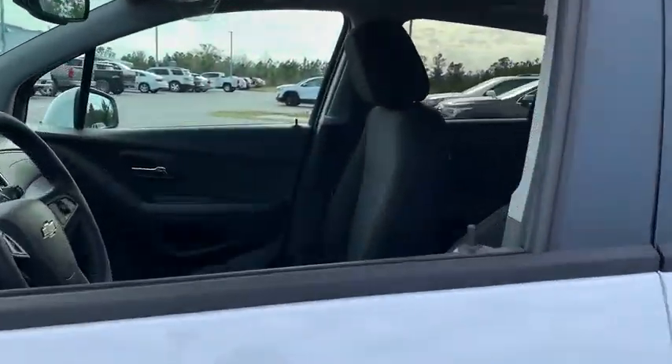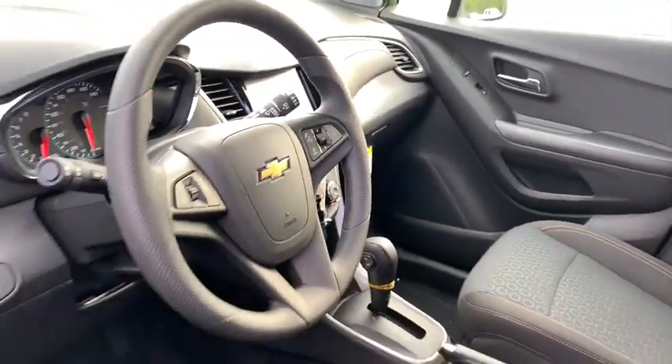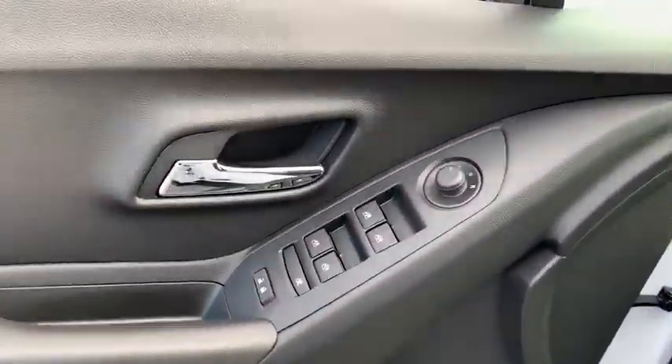Here are some of this vehicle's great options: traction control, dual airbags, power steering, compass, trip computer, security system, rear window defroster.